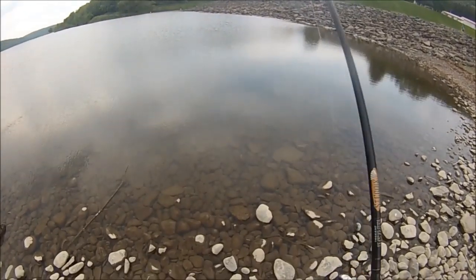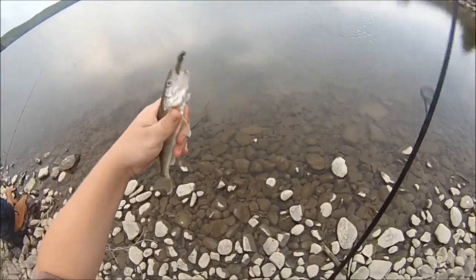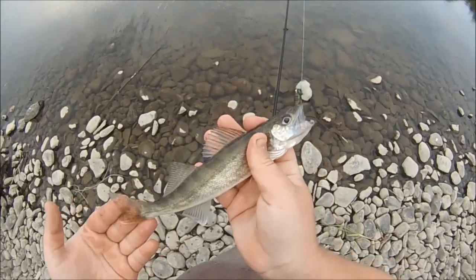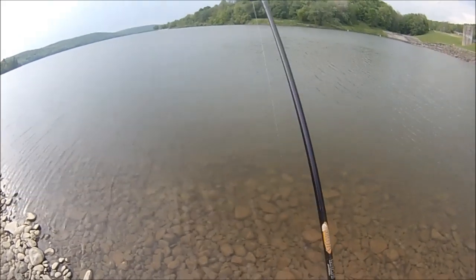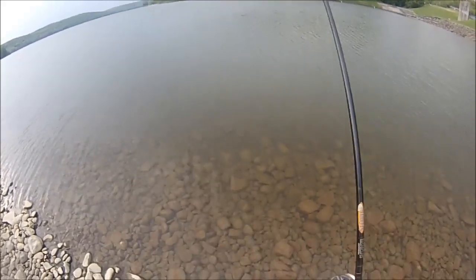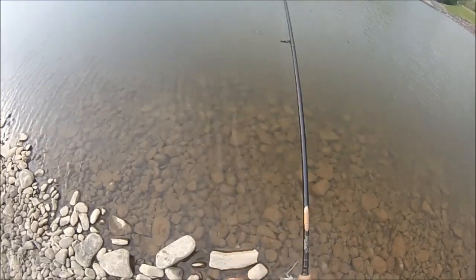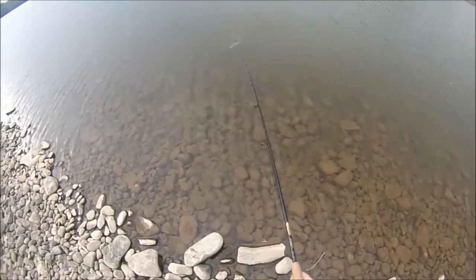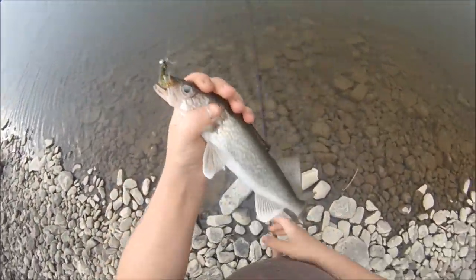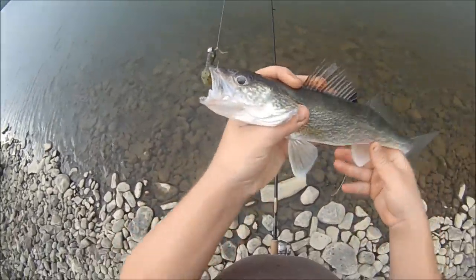This one's a little bit bigger. Another dinky walleye — that's what's been tapping us. Walking the shore now, got the army colored 2 inch curly tail grub. Looks like not a tiny walleye but a small one. About 15 and a half inches, 15 maybe.